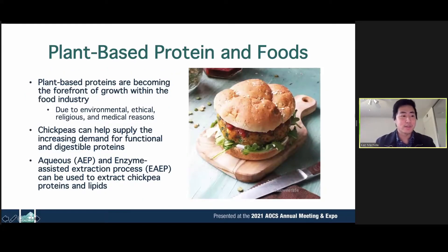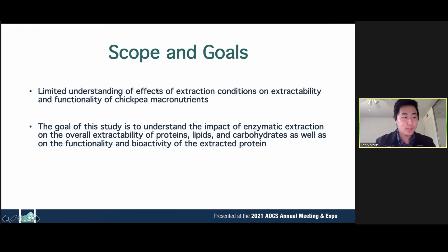To give some background, we've seen an explosion in plant-based food options, including Impossible Foods, Beyond Meat, and Just Egg. To supply this increasing demand, chickpeas can be used for functional and digestible plant-based proteins. The aqueous and enzyme-assisted extraction process can be used to get proteins as well as lipids. The scope of this project was to fill a gap in the research, as there's limited understanding of the effects of extraction conditions on extractability and the connection between that and functionality of chickpea macronutrients.